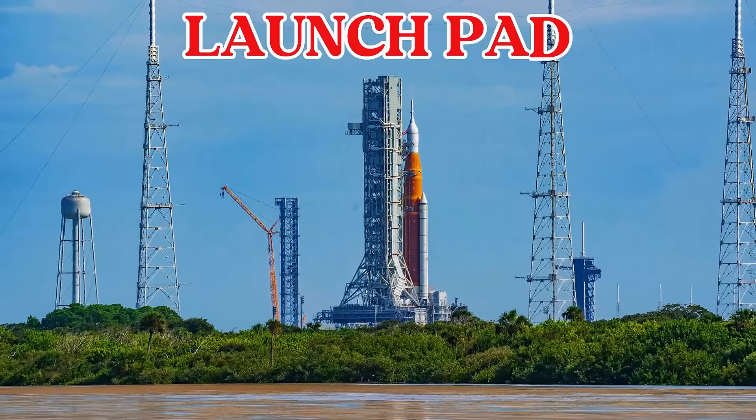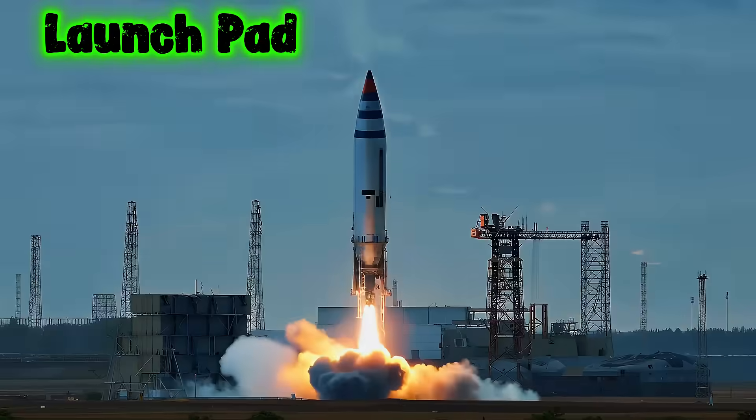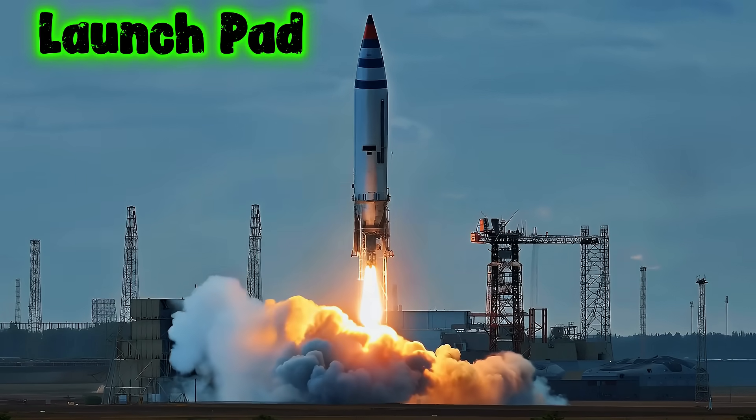This is a launch pad. A launch pad is where rockets stand before they blast off into space.